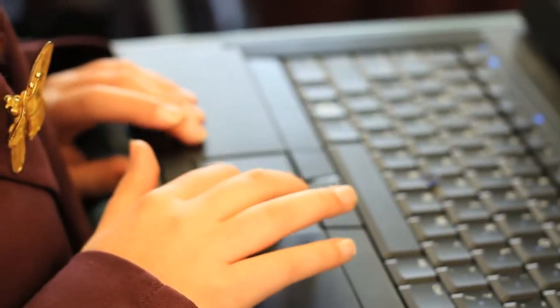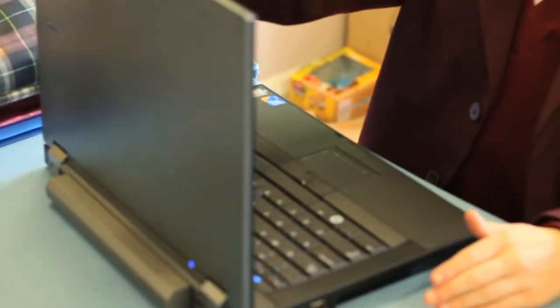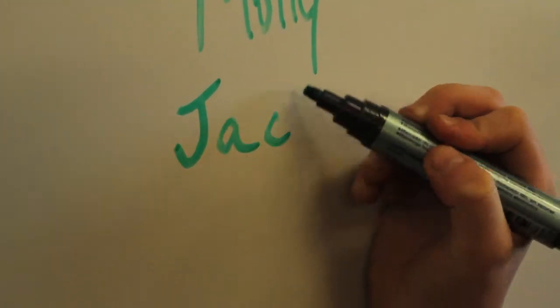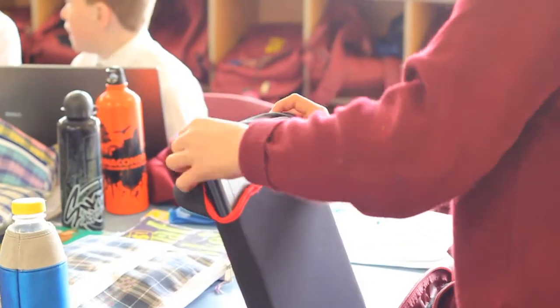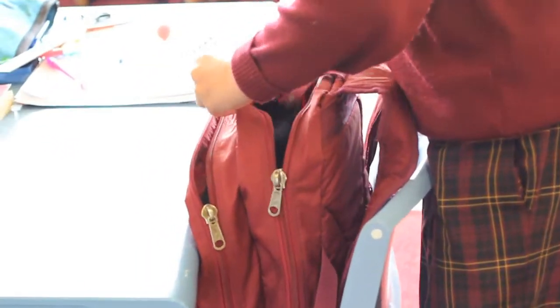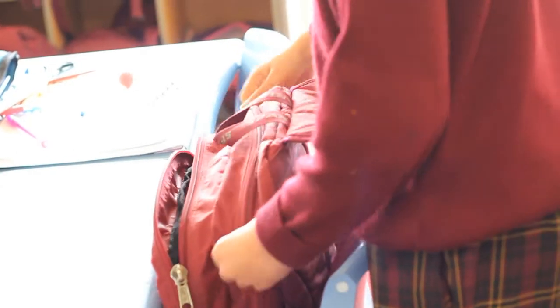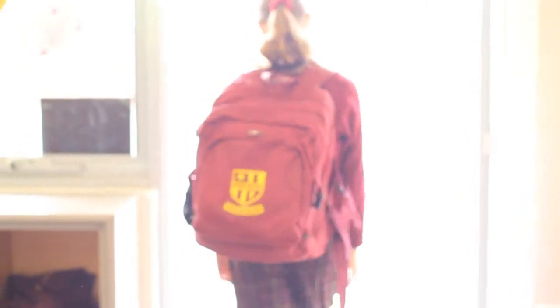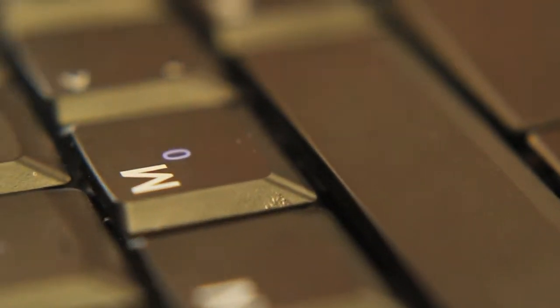On occasions we are given some work that we are able to complete at home. If we need to take a laptop home, we write our name on the board so the teacher knows who has taken their laptop home. Then we need to get a laptop bag and put it in our bag. We are not allowed to get the laptops out of our bags until we get home because they could get lost or broken or someone may even try to steal it.